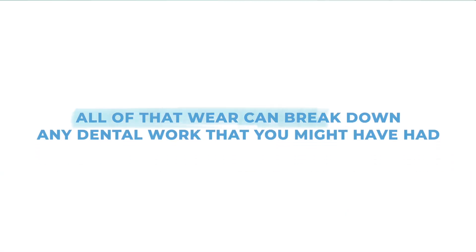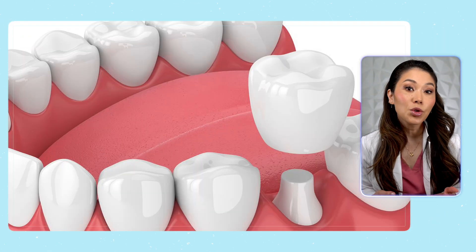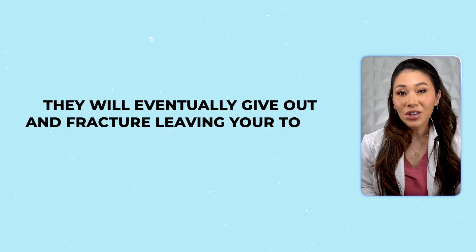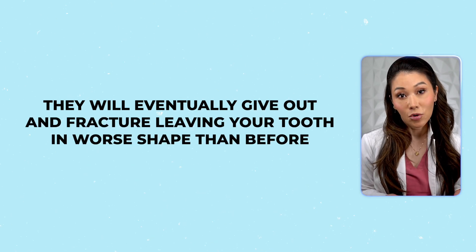Second, all of that wear can break down any dental work that you might have had. Maybe you just got dental veneers or had a new crown placed. Even the best dental fillings can't hold up to the consistent teeth clenching. They will eventually give out and fracture, leaving your tooth in worse shape than before.